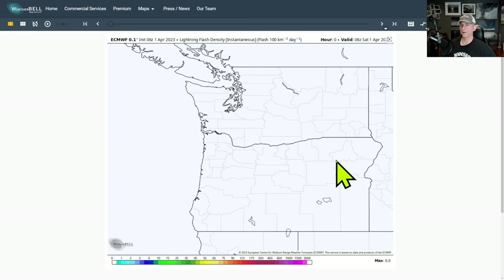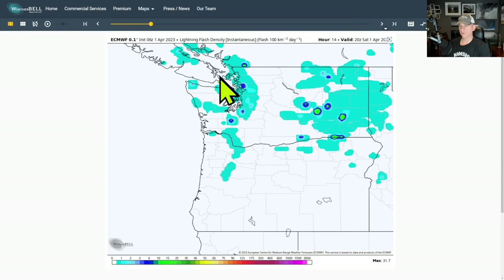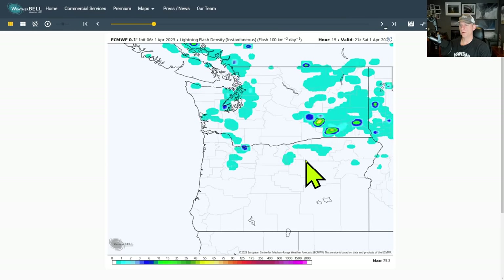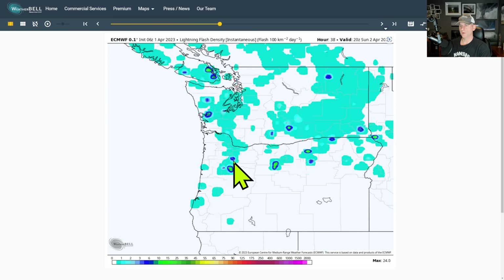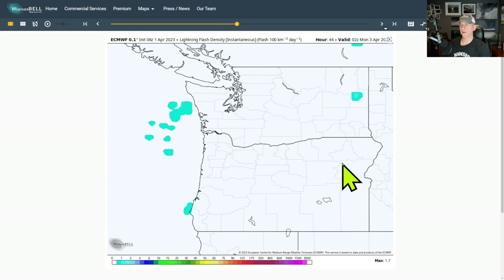Looking at the lightning flash density potential from the European model as of last night — scrolling through today, you can see some activity through western Washington and maybe eastern Washington getting a couple of thunderstorms. Tomorrow we destabilize a bit more, continuing to bring showers in, with lightning potential across the Seattle metro, down through the Willamette Valley, maybe across Yakima and the Tri-Cities, and possibly again even on Monday.